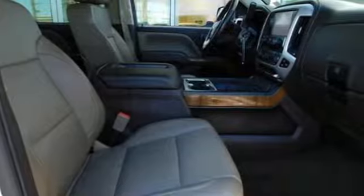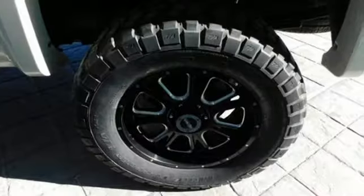Features include streaming audio, Wi-Fi hotspot, dual zone climate control, and rear parking sensors.